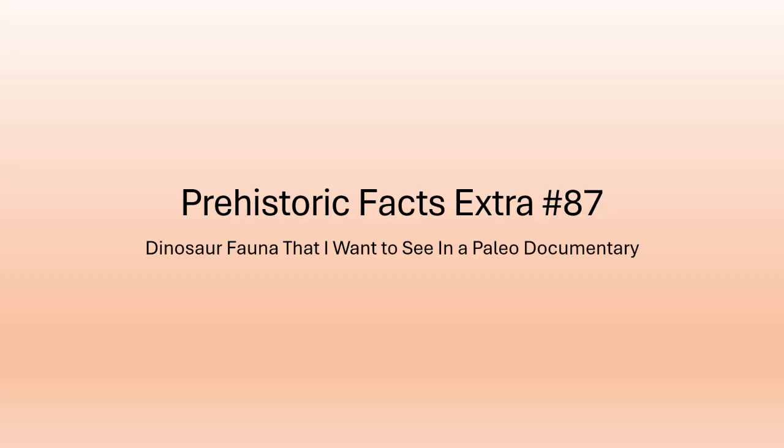Hello everyone, this is Dino Chris from Prehistoric Facts, and this is Prehistoric Facts Extra episode number 87. We're going to be doing something a little fun today — talking about dinosaur fauna that I would like to see in a paleo documentary or paleontology documentary, because the new Walking with Dinosaurs series is coming next year and they've announced some of the main characters in three or four episodes already.